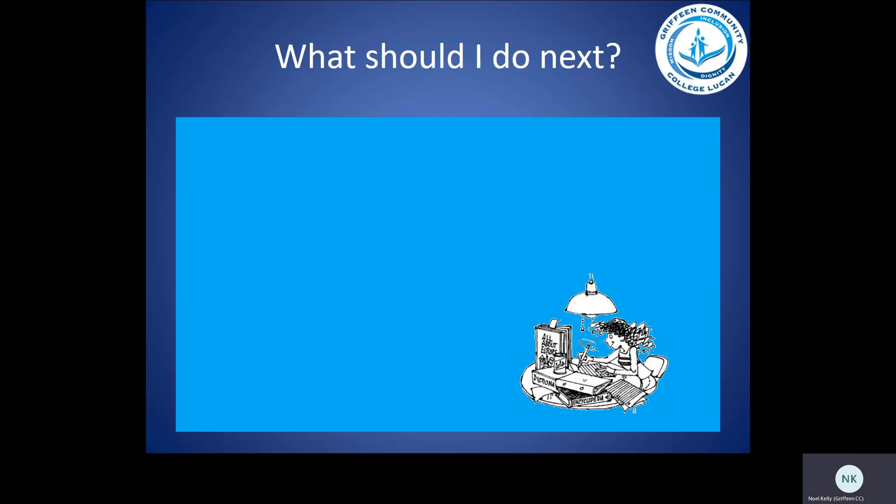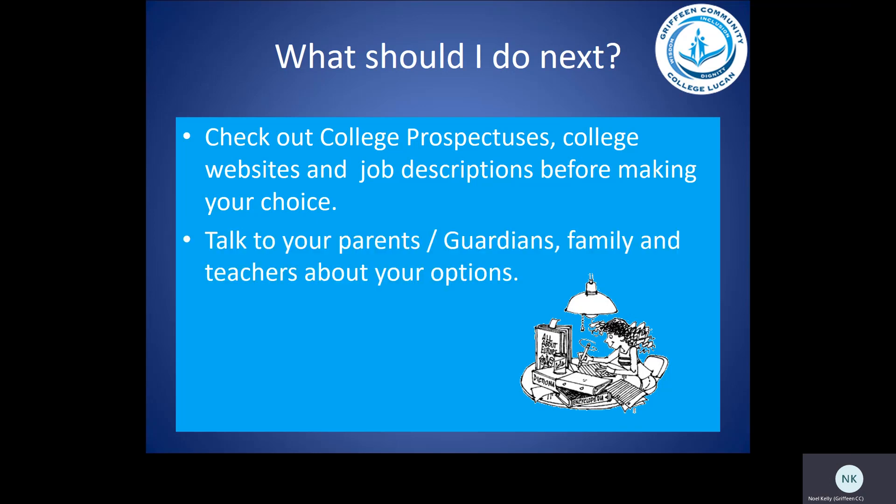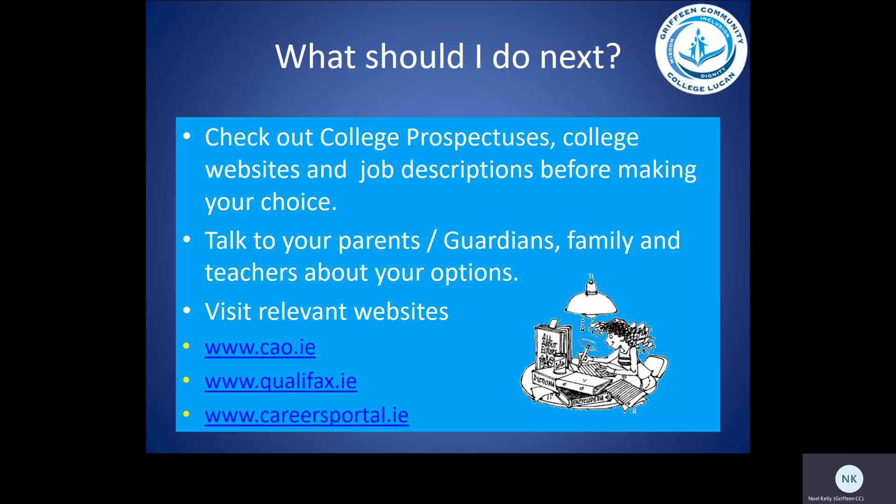What should you do next? Check out college prospectuses, college websites, and job descriptions before making your choice. Talk to your parents, your guardians, your family and your teachers in relation to your options. Visit relevant websites, for example, cao.ie, qualifax.ie or careersportal.ie.